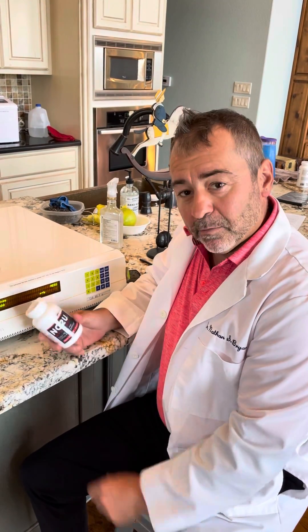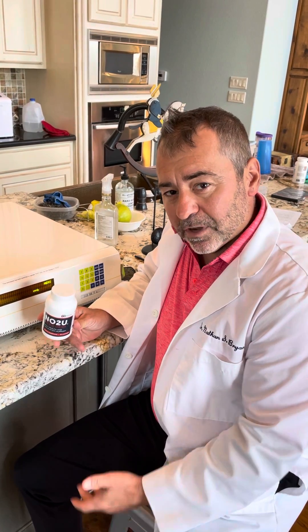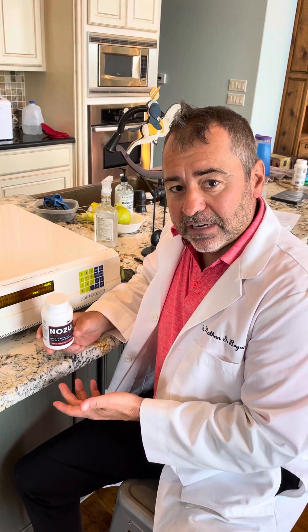Hi there, Dr. Nathan Bryan here with our new NO2U nitric oxide lozenge. The question for consumers is: how do you find a product that actually generates nitric oxide? How do you know if the product you're taking or about to purchase actually generates nitric oxide?